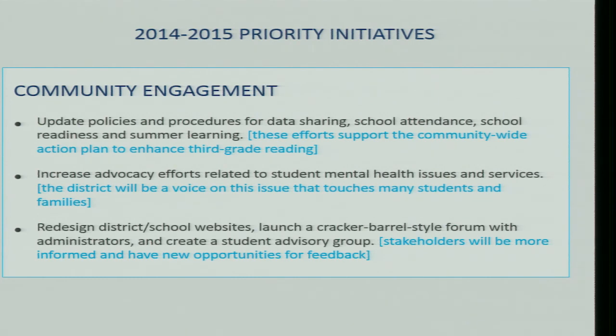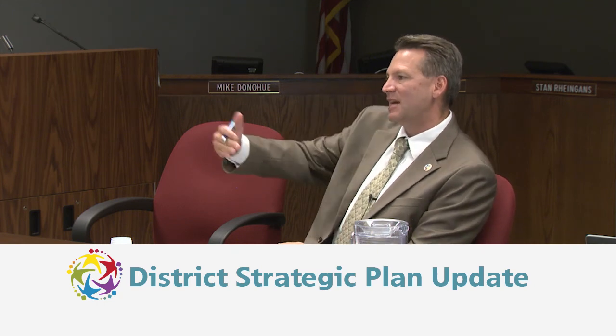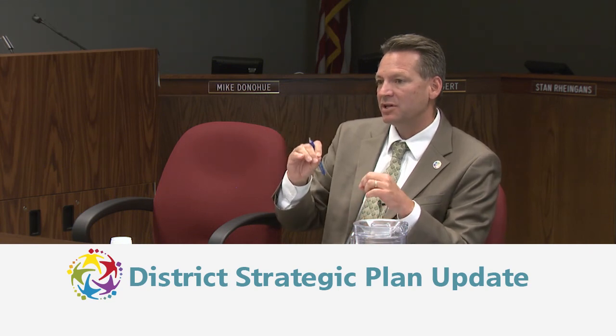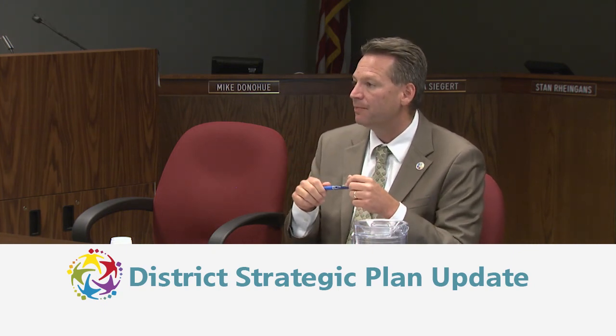The district is redesigning school websites to be more user-friendly. They're also launching Cracker Barrel-style open forums with administrators in this room several times a year — a Saturday morning or Tuesday night format with a brief ten-minute overview followed by open availability for community members to come in with questions or concerns. Board members could attend if they wish. A board member praised this as a terrific community offering, noting it's usually a crisis or complaints that prompt such forums rather than proactive outreach.